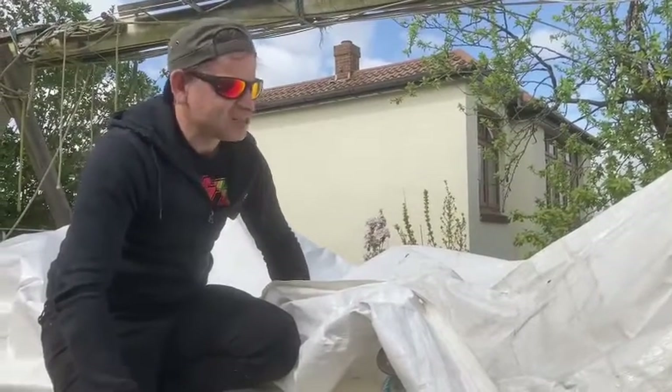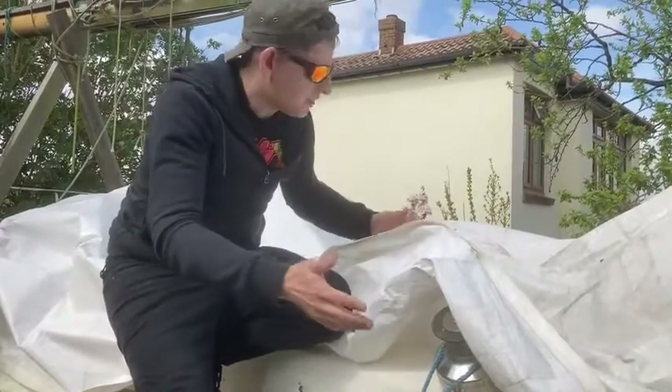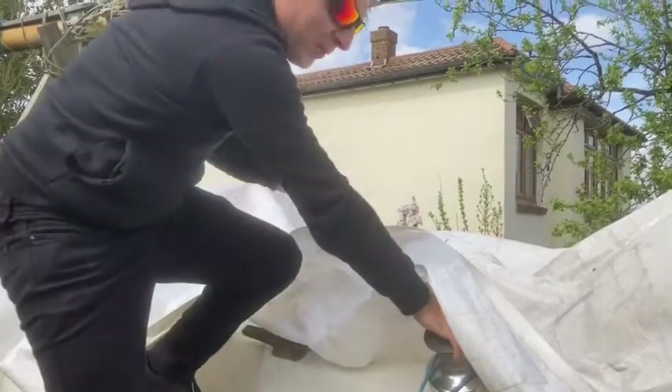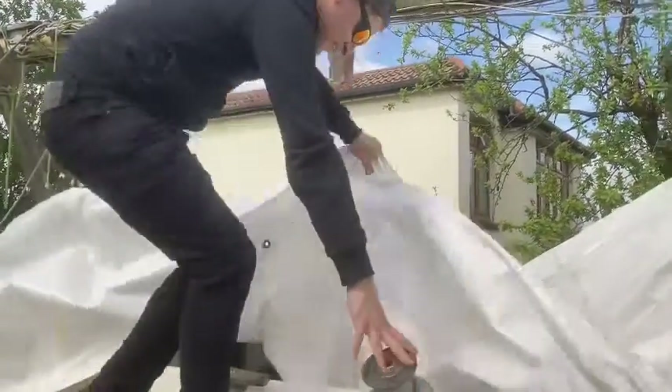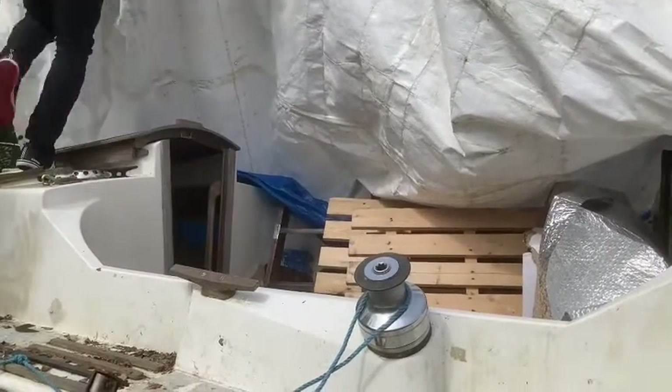I just went underneath trying to unravel the plastic and now I'm going to lift it up and see the work we have. Here we go — oh yeah, look at that beauty!